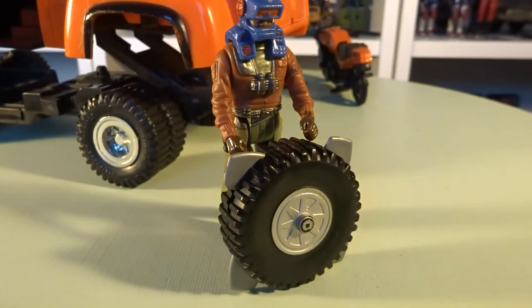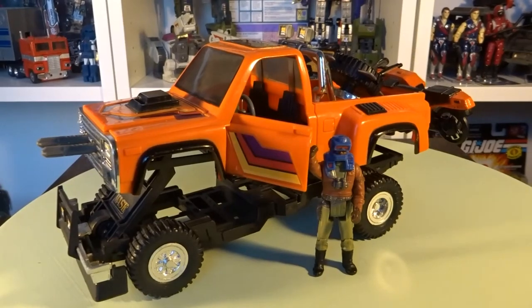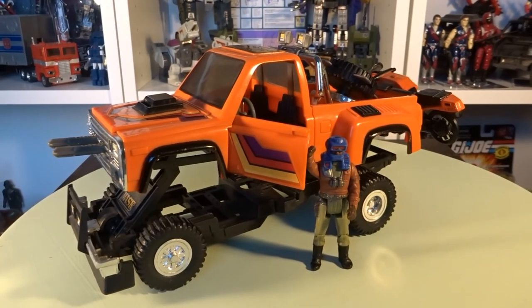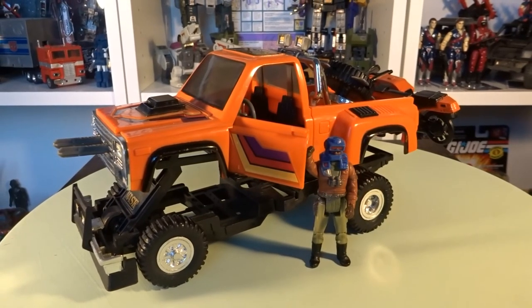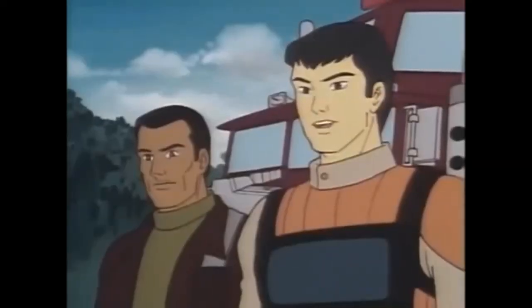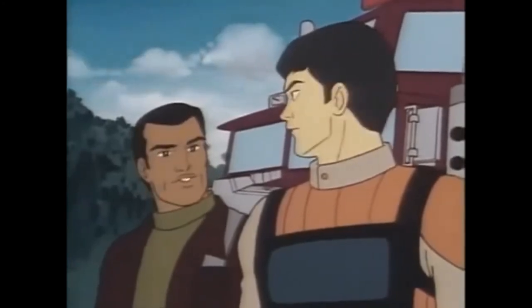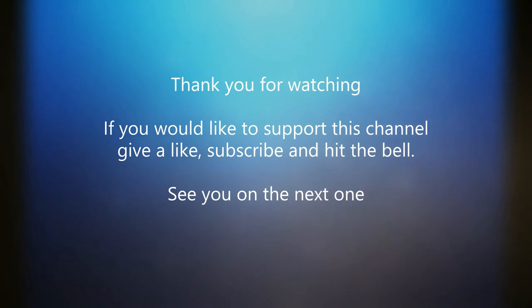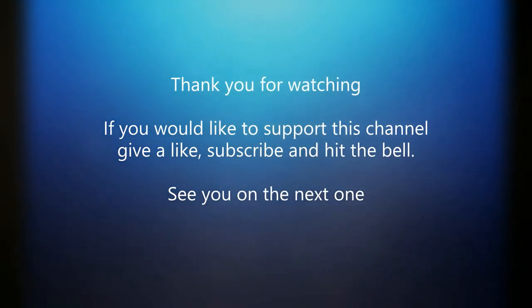And that's all we got time for in today's video. I want to thank you for watching and hope you tune in next time for more Chasing 80s Toys. When the small are many, they are stronger than the strongest. Hey Bruce, I almost understood that.